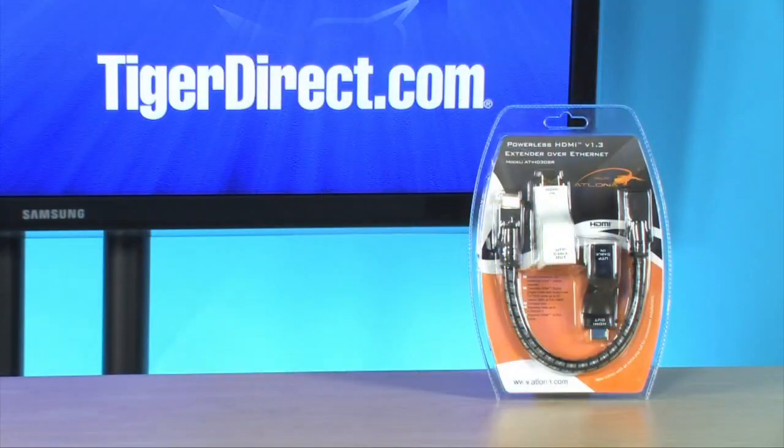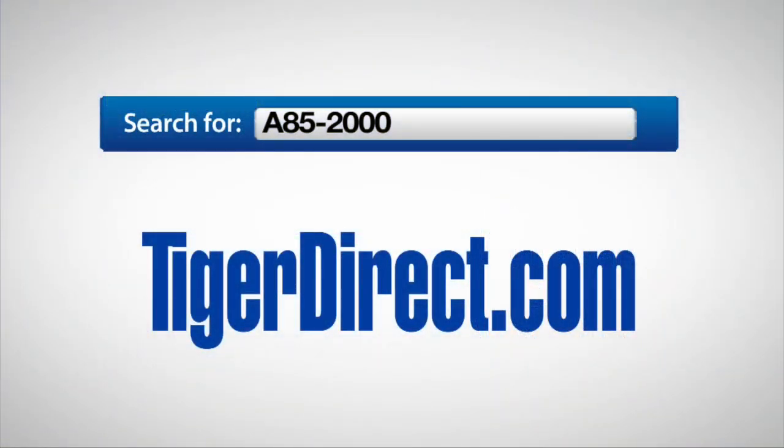Perfect device for anybody looking to expand the range of their HDMI devices in their home theater. It's the Atlona Powerless HDMI Extender over Ethernet. To get more info on the Atlona Powerless HDMI Extender over Cat5 adapter, do a search for A85-2000 on TigerDirect.com.